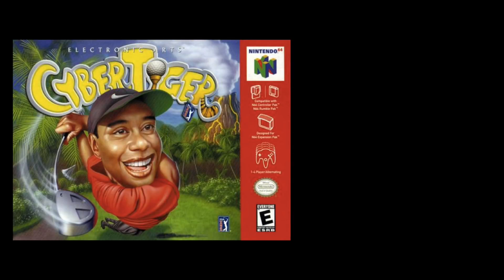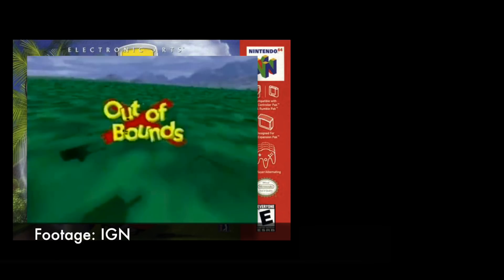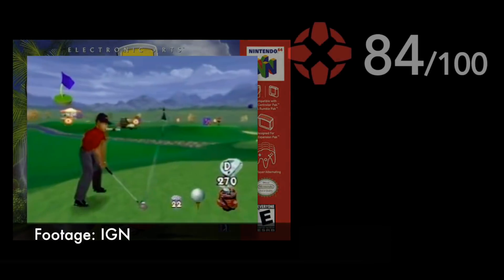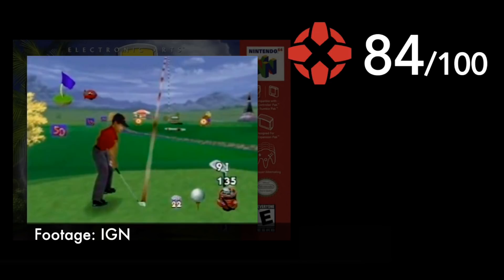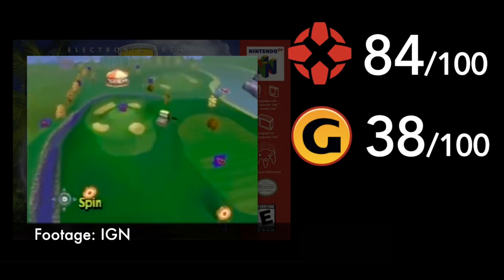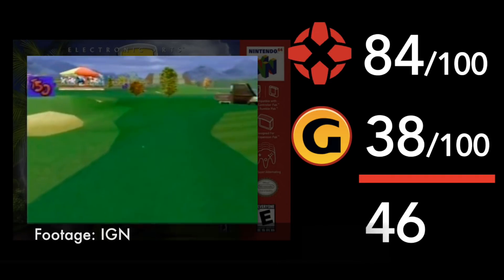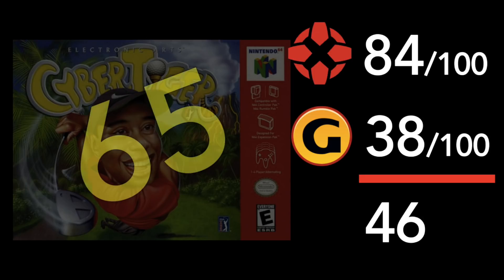Number 1: CyberTiger. IGN called it the best golf game on the Nintendo 64 — well executed, with great golfing mechanics and fun multiplayer — on the way to scoring it an 84. GameSpot, on the other hand, described it as a chore to play and not even fun to look at, slapping it with a 38 and calling it bad. Nearly a 50 point swing in scores — that's half the rating scale. For reference, GameRankings has this one at a 65 across 13 reviews. Not horrible.